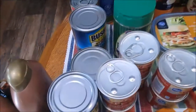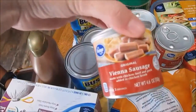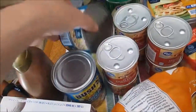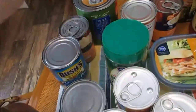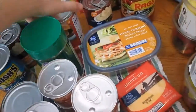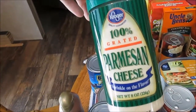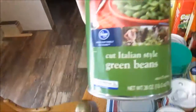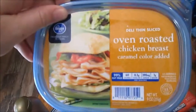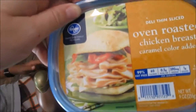I got two cans of black eyed peas with snaps for a side item, a bunch of Vienna sausages for a snack, and two more cans of tuna - one of our favorite things. I got two cans of cream of potato and one can of cream of chicken for that chicken pot pie soup, a can of sloppy joe sauce for sloppy joes one night, some Parmesan cheese because we were almost out, and a can of Italian style green beans that Andre likes a lot.